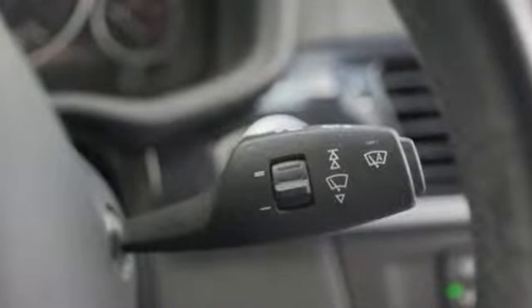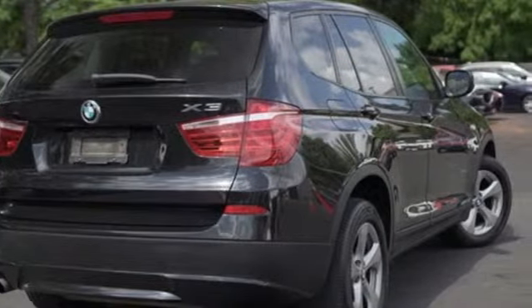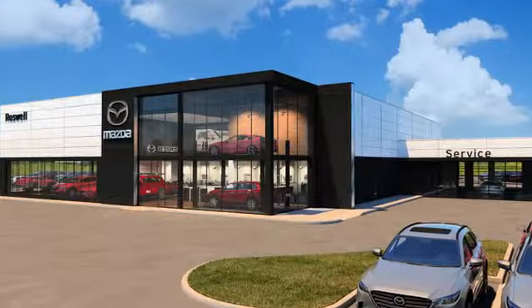BMW is adrenaline unleashed. Driving is believing. Test drive it today. For your cure for the common commute, visit today.